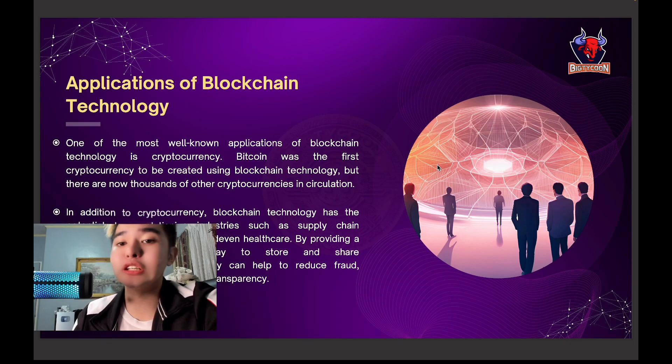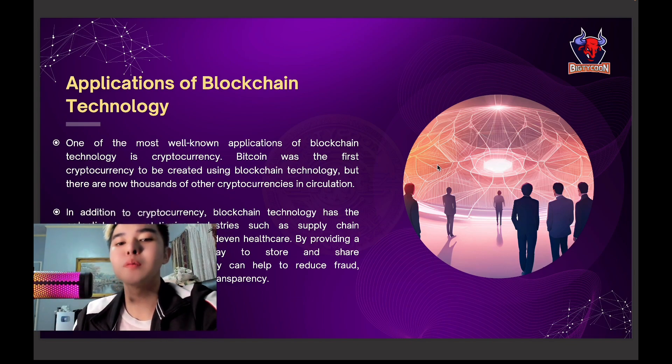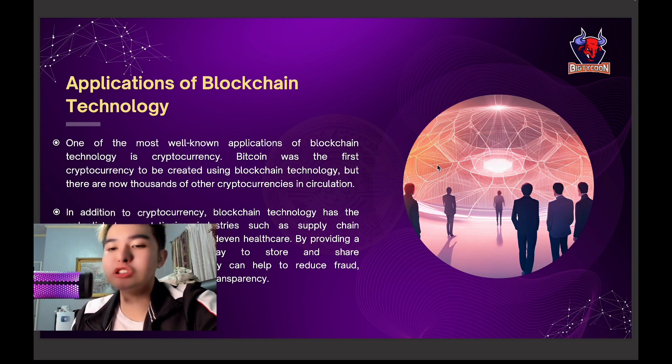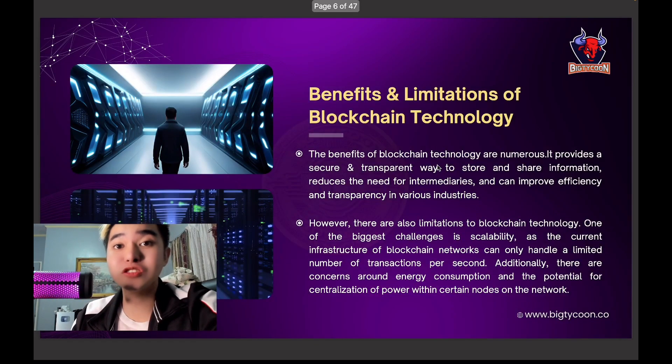The most well-known application of blockchain technology is cryptocurrency. You are aware of Bitcoin, which was super pumped before and many got rich through it. Beyond that, blockchain technology has the potential to revolutionize industries such as supply chain management, voting systems, and even healthcare — improving transparency across the board.